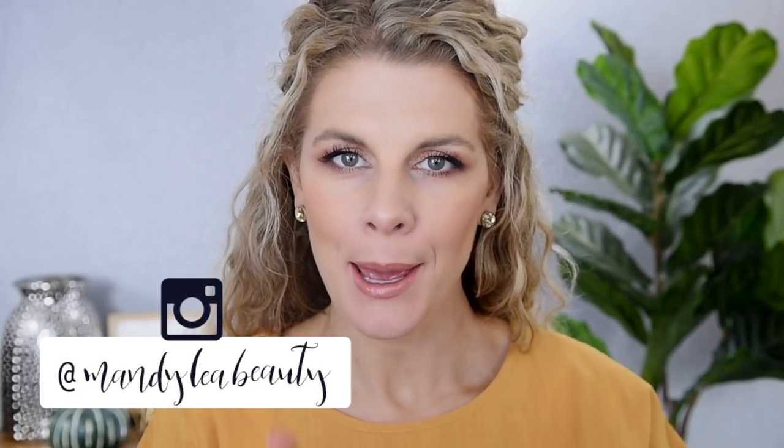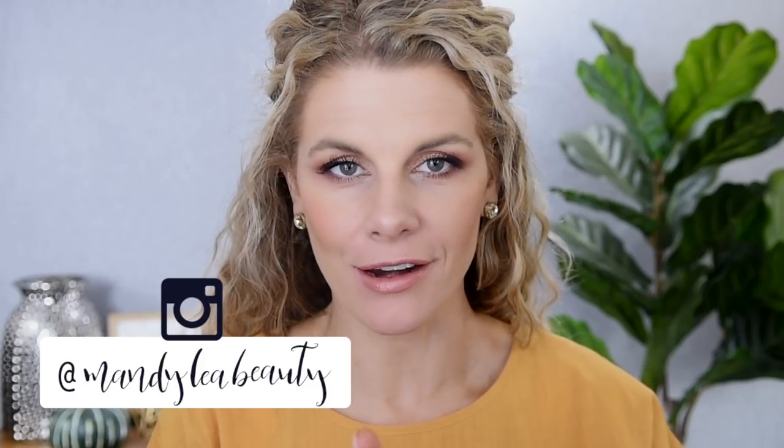Hey guys, welcome back to my channel. Today I'm gonna take you guys packing with me. We have a very fun trip. We are going to Hawaii. I have never been to Hawaii and I am so, so, so excited to go.